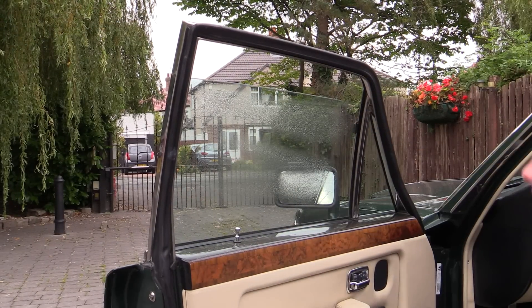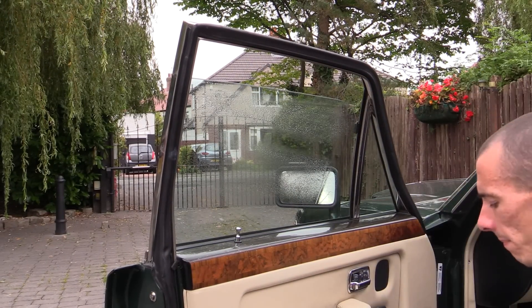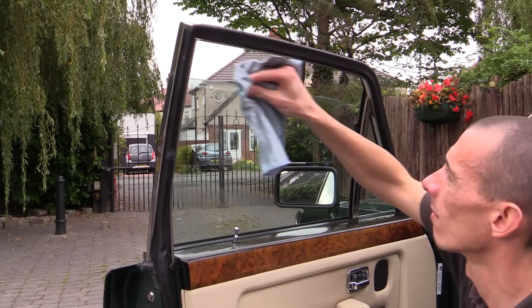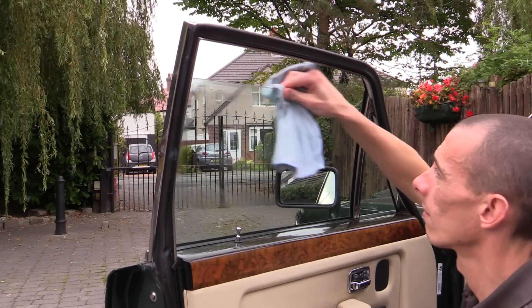When cleaning the windows I lowered them a little to ensure the tops weren't overlooked, although because the exterior remained dirty I didn't expect to get them 100% smear-free, as it makes it much harder to fully check your work.